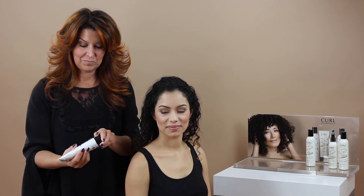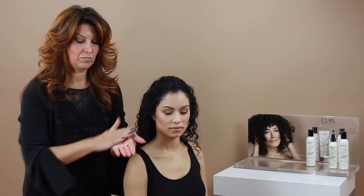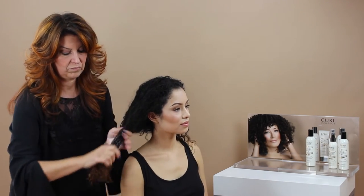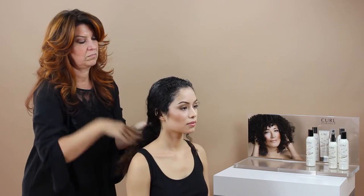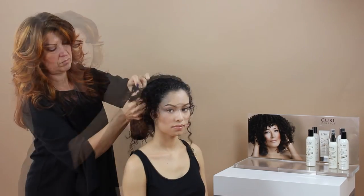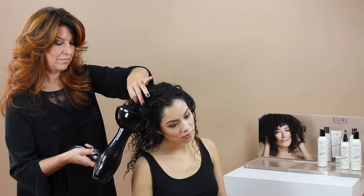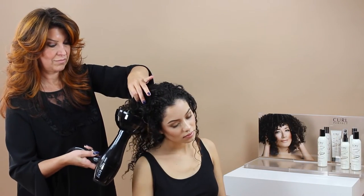First, take your defining styling potion and emulsify into the palms of your hands. Distribute through clean, damp hair from ends to roots. Scrunch hair in an upward motion to add volume and texture. Next, air dry or heat style with a diffuser.